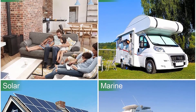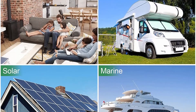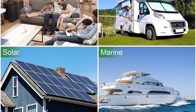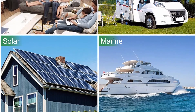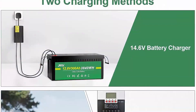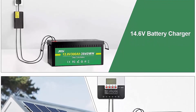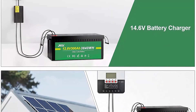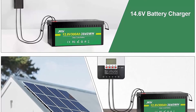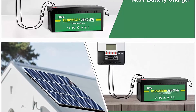Without memory effect, no matter what state the battery is, it can be used as soon as it is charged. As a solar energy storage cell, the 12V lithium battery can power 12V household appliances such as refrigerators, washing machines, TV, monitors, and air conditioners. BMS protection: LiFePO4 battery has built-in BMS to protect it from overcharge, overdischarge, overcurrent, low discharge rate, and short circuit.